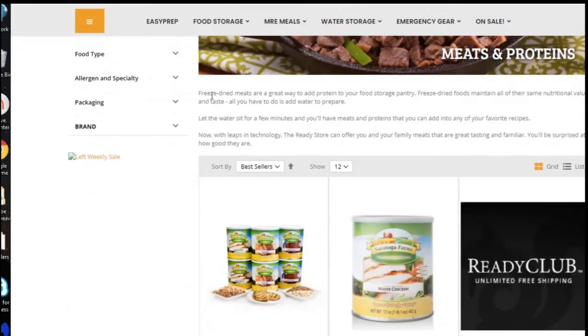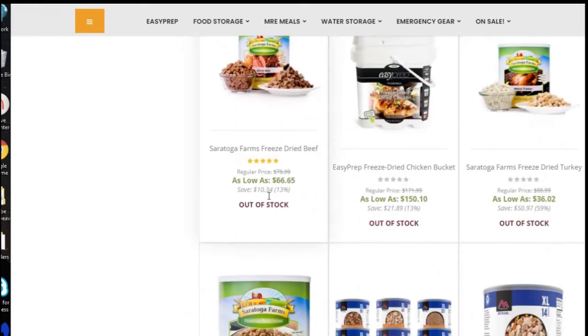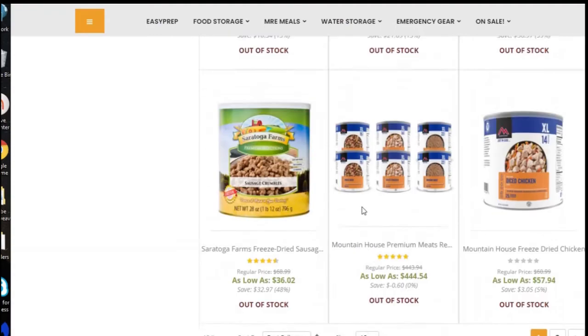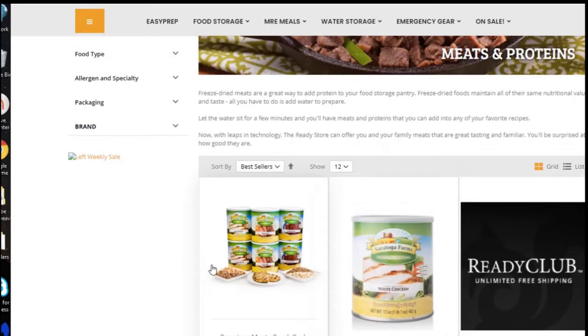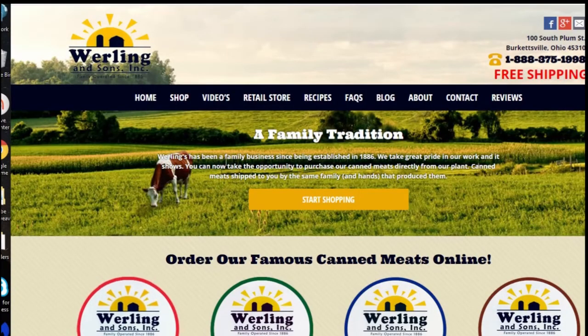Here's The Ready Store, which has freeze-dried meats, but notice they're out of stock of everything. You can sign up to be notified when they come back in stock — 'notify me when the product is back in stock.' The problem is we're going to have a meat shortage. Because of the droughts out west, they can't grow the grains that the cattle need to eat. So we're going to have a lot of trouble with meat in the future.